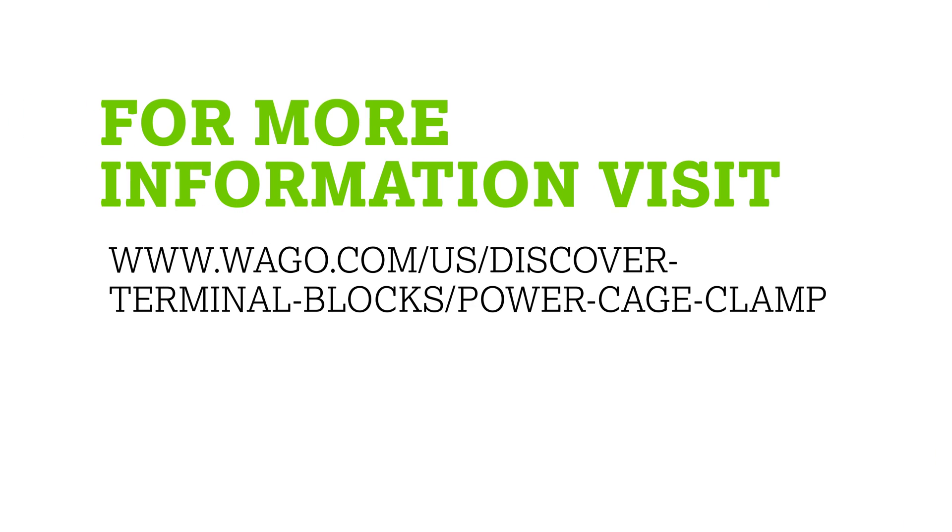These are fast, vibration proof, maintenance free connections for even your largest jobs. For more information, click on the link in the description above, and you can discover more about Power Cage Clamp on our website.